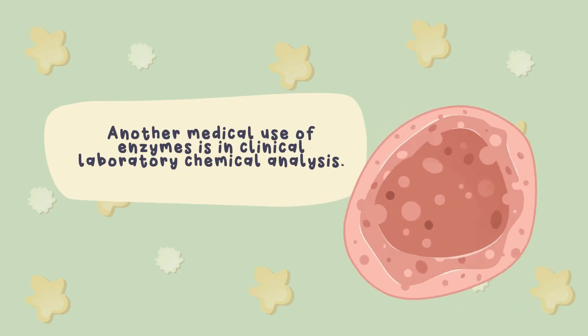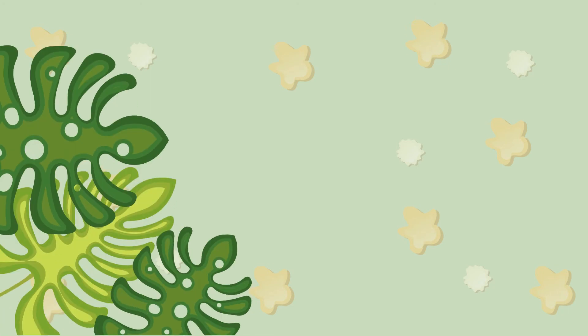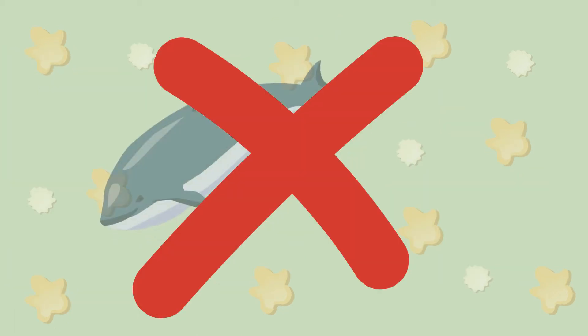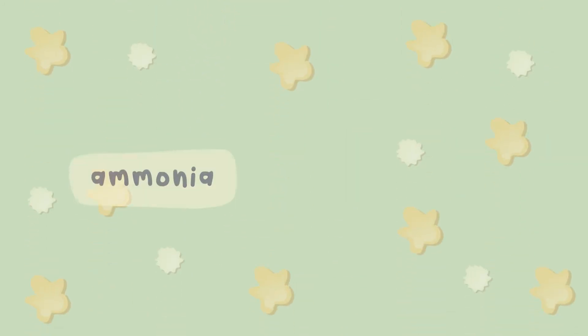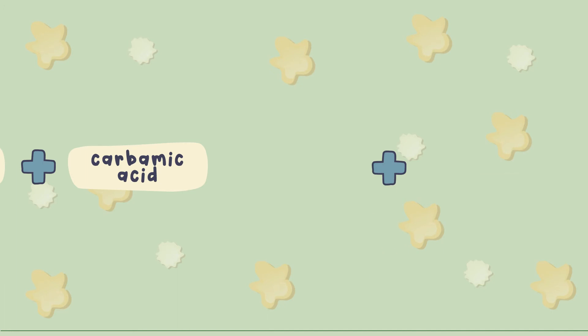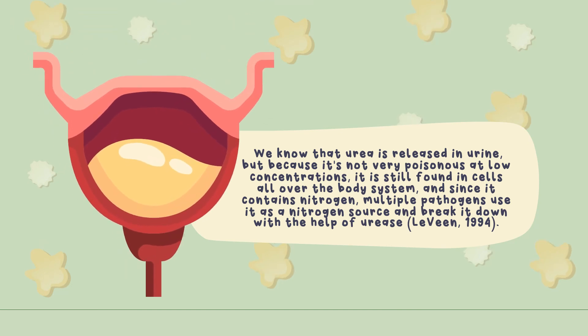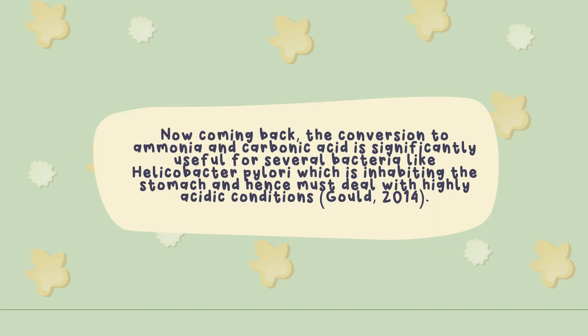Another medical use of enzymes is in clinical laboratory chemical analysis. For example, the enzyme urease, according to Levin in 1994, is particularly found in plants and bacteria but not in mammals. It breaks down urea into ammonia and carbonic acid, which further combines with water to produce carbonic acid and additional ammonia. Urea is released in the body and, because it is not very poisonous at low concentrations, it is still found in cells all over the body system. Since it contains nitrogen, multiple pathogens use it as a nitrogen source and break it down with the help of urease. The conversion to ammonia and carbonic acid is significantly useful for several bacteria, like Helicobacter pylori, which inhabits the stomach and must deal with highly acidic conditions.